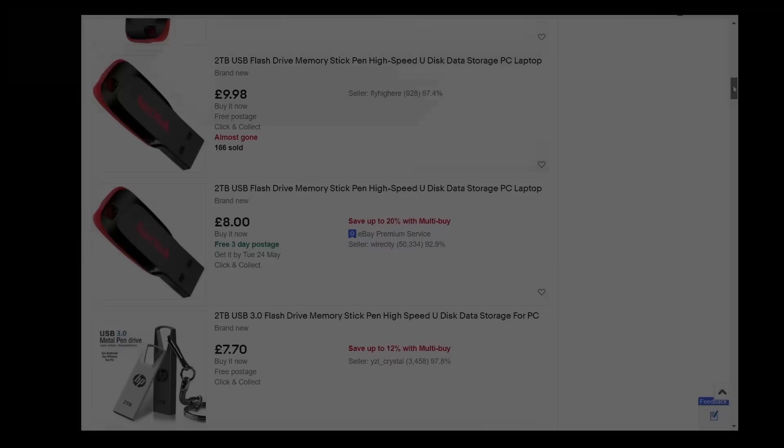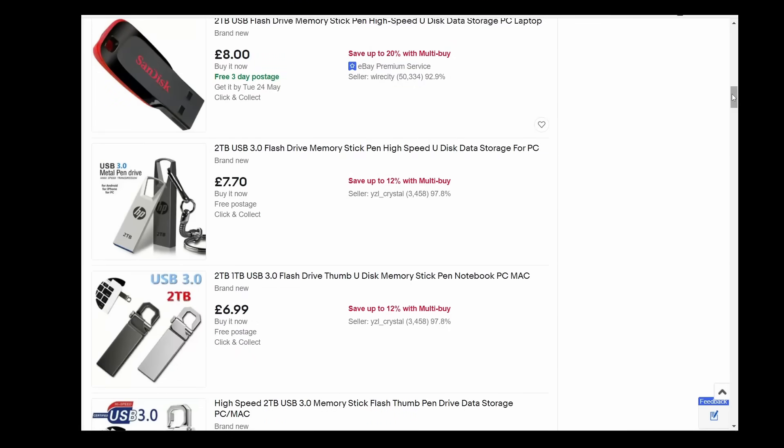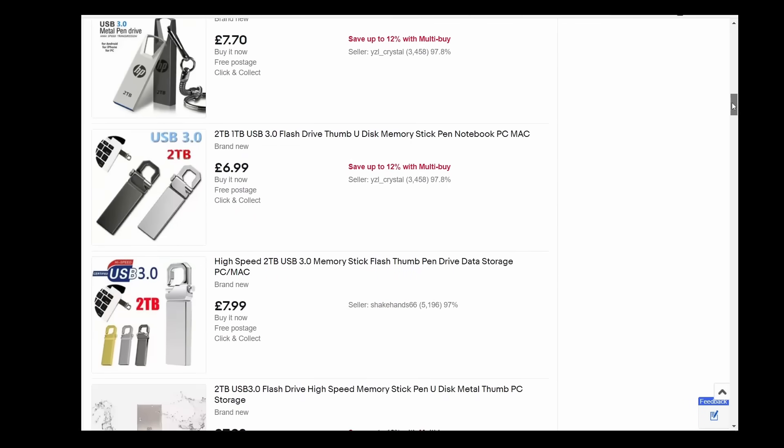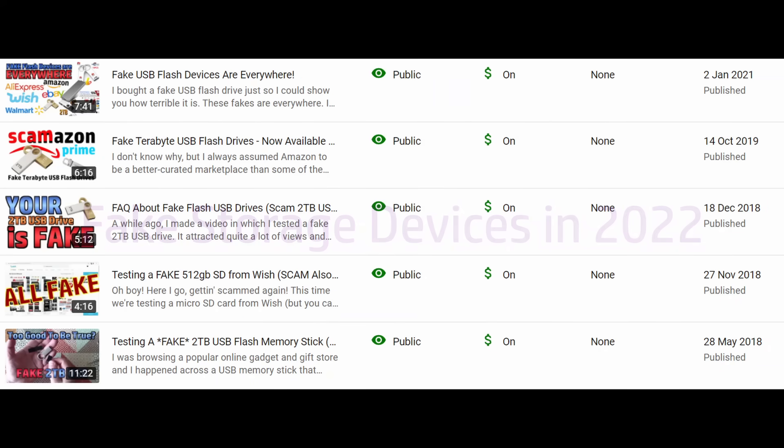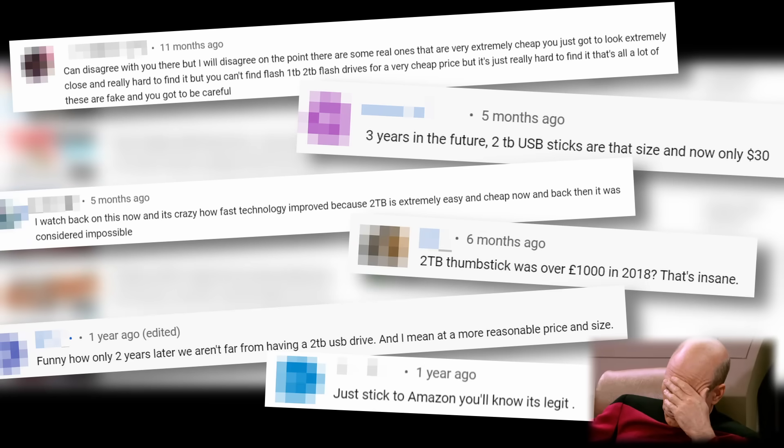It's that time again — the time where I apparently have to explain about fake storage devices on sale on eBay, Amazon and elsewhere. I've made a number of videos on this topic in the past, the most recent being one in January 2021. Inevitably, as time passes, people begin to imagine that with the general trend of technology going down in price and increasing in capacity over time, that because the video is a bit old, the information must be out of date and the products people see with current prices and capacities must be genuine.